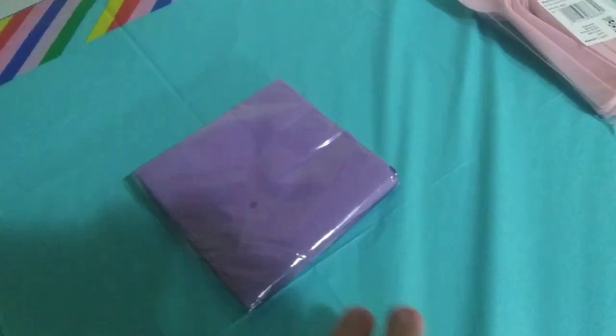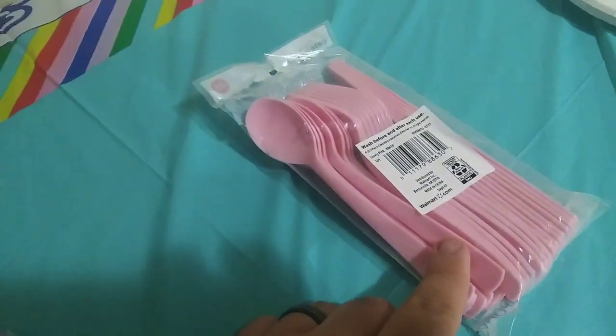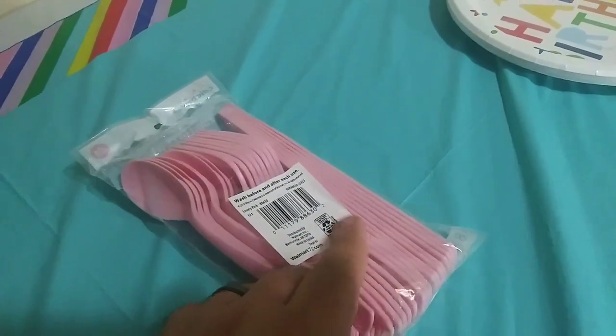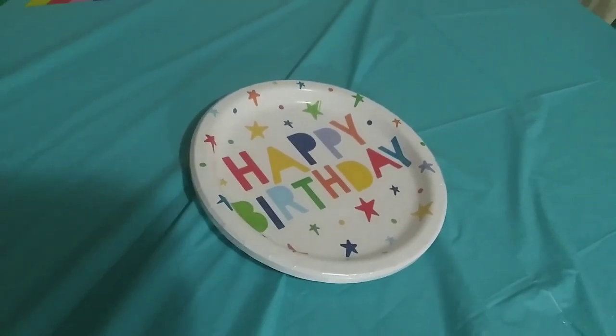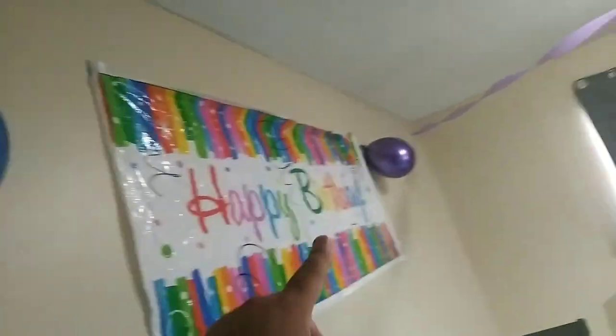Some paper decorations in purple for the birthday. Some plastic spoons and knives that are like pink. And her birthday paper plates that say happy birthday. This balloon is a teal light color, this one's a little bit of blue, and purple.